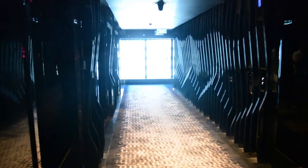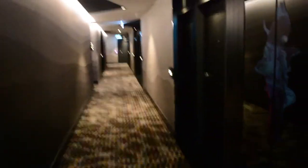This is the lift in the W. Super cool. So this is up on level 25 of the W Brisbane. Pretty snazzy, and my room is 2501.